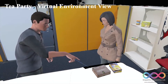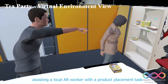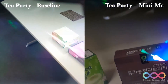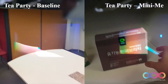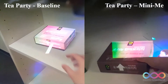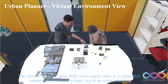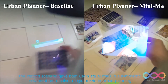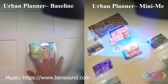We conducted a two-part study to evaluate MiniMe. The first scenario was an asymmetric cooperation between a remote expert in VR assisting a local AR worker with a product placement test. The second scenario is an asymmetric approach to solve a logic puzzle in urban planning. For more details, please refer to our paper.